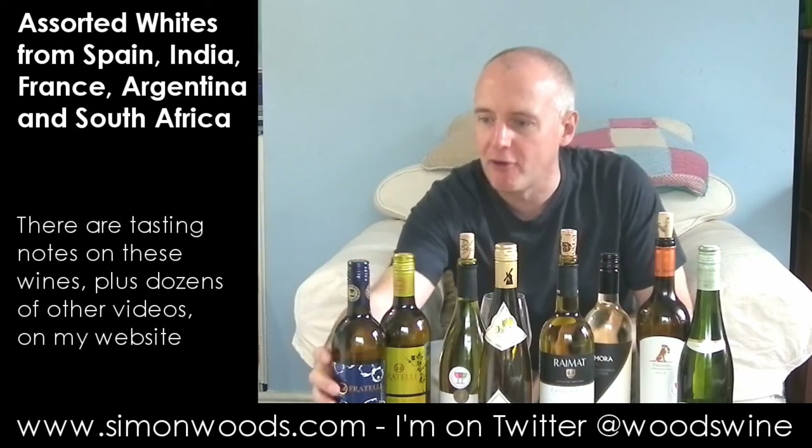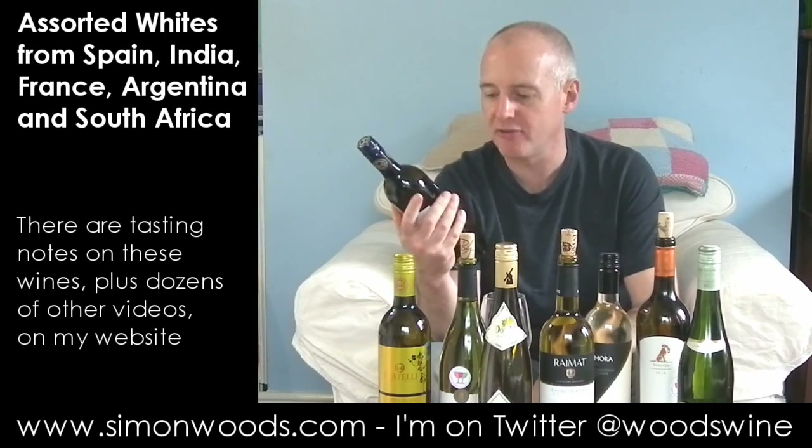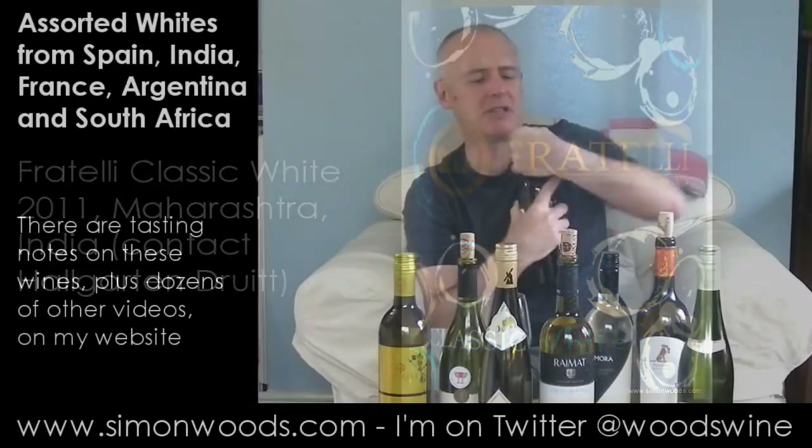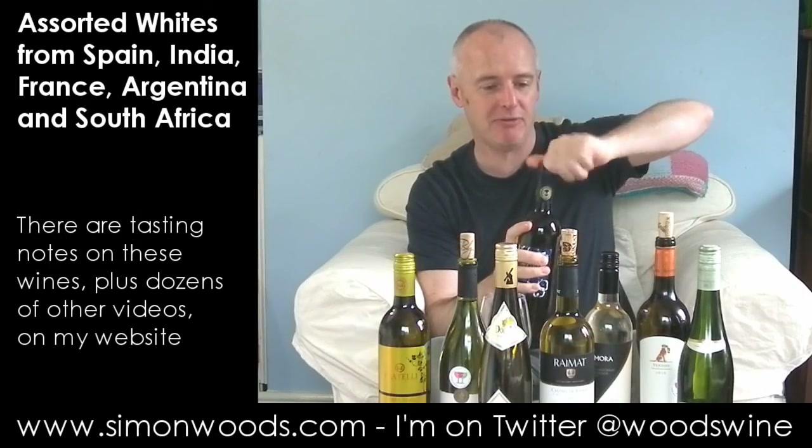The first two I've got are from India, from the Fratelli Winery. The first one is just called Fratelli Classic White 2011, a Chenin Blanc-based blend. The next one's a Chenin and then the one after that's a Chenin, so that's why I've started with this. Let's see how India can cope once I've got the screw cap off.